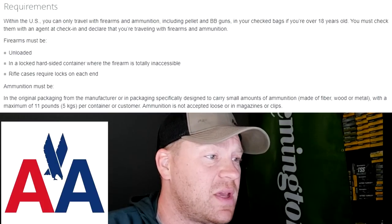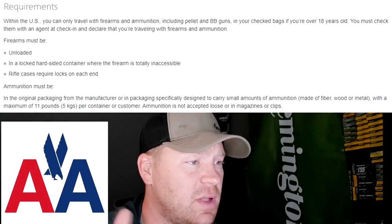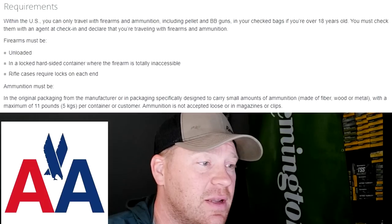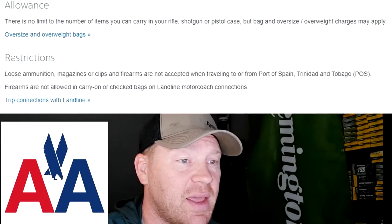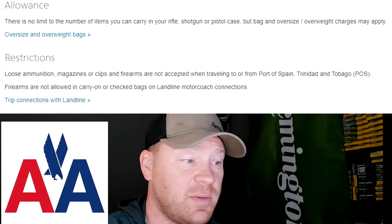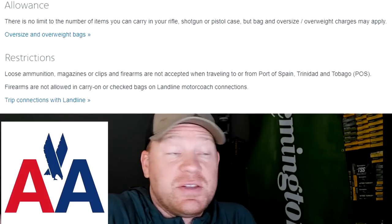Firearms must be unloaded in a locked hard-sided container that is totally inaccessible. Long gun cases require locks on each end. Ammunition must be in original manufacturer packaging or packaging specifically designed to carry small amounts of ammunition, with a maximum of 11 pounds — not loose, not in magazines or clips. There is no limit to the number of firearms you carry in your case, though bag and weight charges may apply. American Airlines — easy peasy.